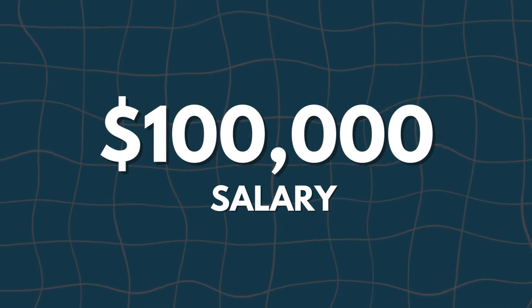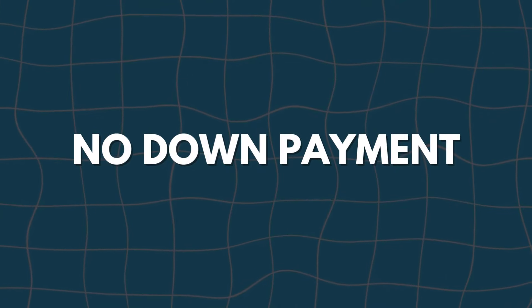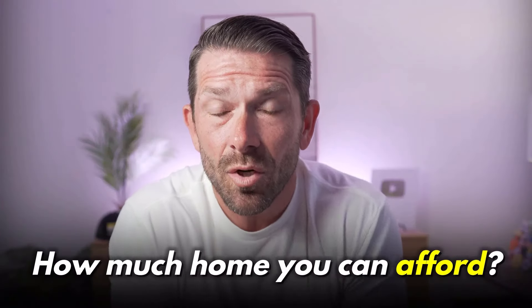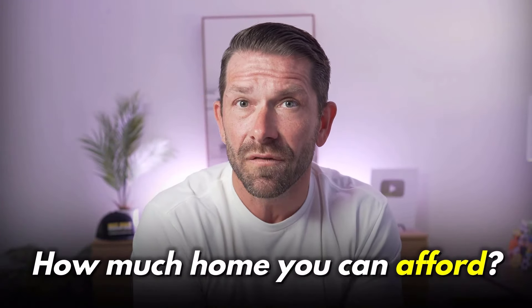How much home can you afford to purchase with a $100,000 salary putting absolutely no money down using a VA loan? That's exactly what we're going to dive into in today's video. We're going to do some basic calculations, not only to show you how to calculate your income using VA, but also how to determine how much home you can actually afford.